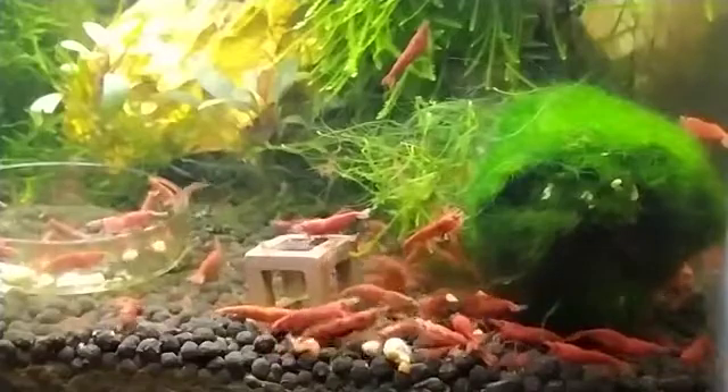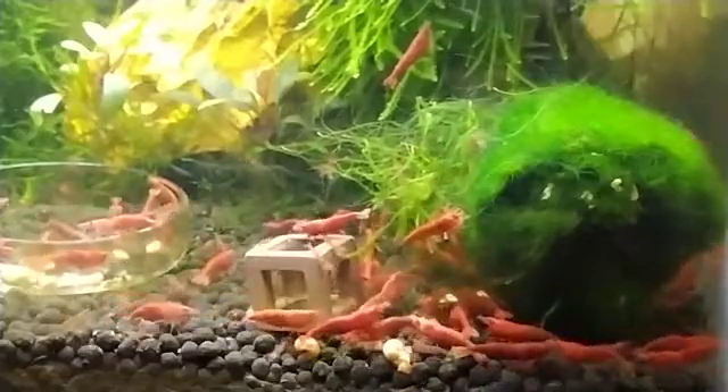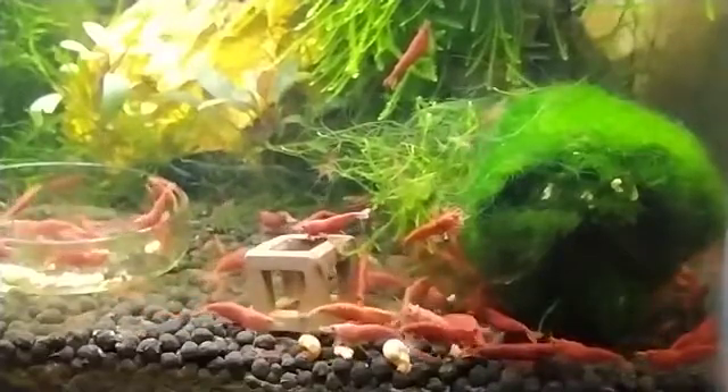Pregnant cherry shrimp need a stress-free environment for successful breeding. They also require proper water parameters, clean water, lots of algae, and high-quality food.